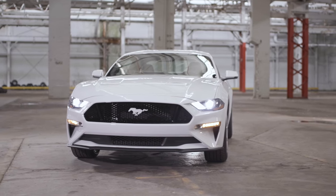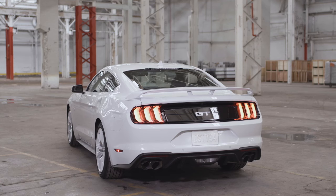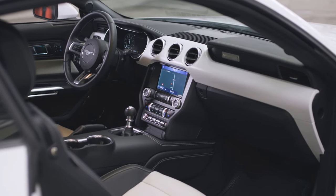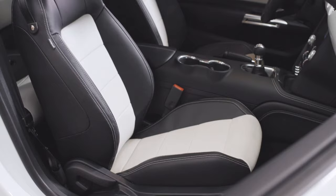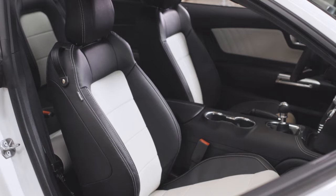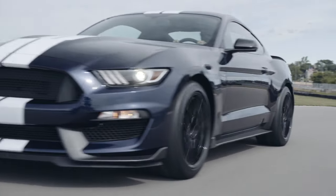The refresh added several exterior changes, including quad-tip exhaust, front-end redesign, and the introduction of a 10-speed automatic gearbox. Optional items were added including heated and cooled seats, a heated steering wheel, and MagnaRide adjustable suspension, which was previously limited to the GT350 models.